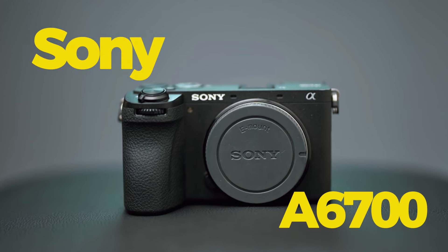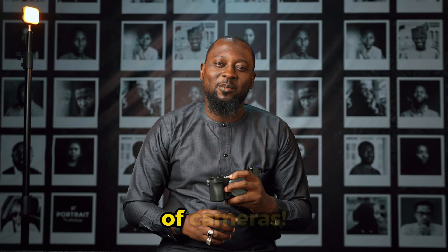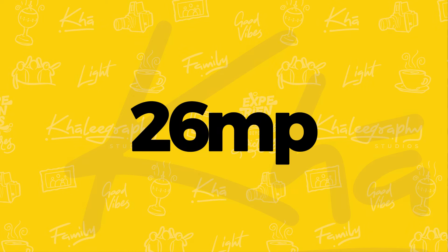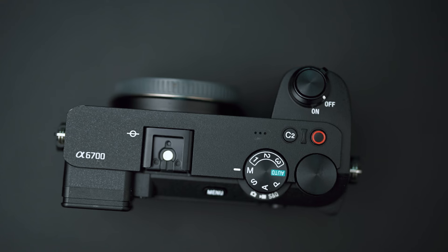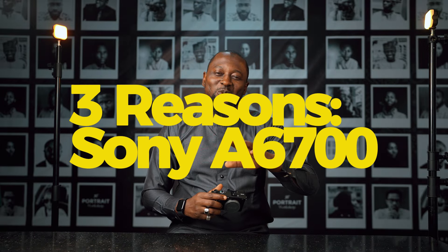This is the A6700. It is the latest from Sony's A6000 lineup of cameras. It's a 26 megapixel APS-C camera and it is excellent for both video and stills. In this video, I want to share with you three reasons why I think it is worth buying.